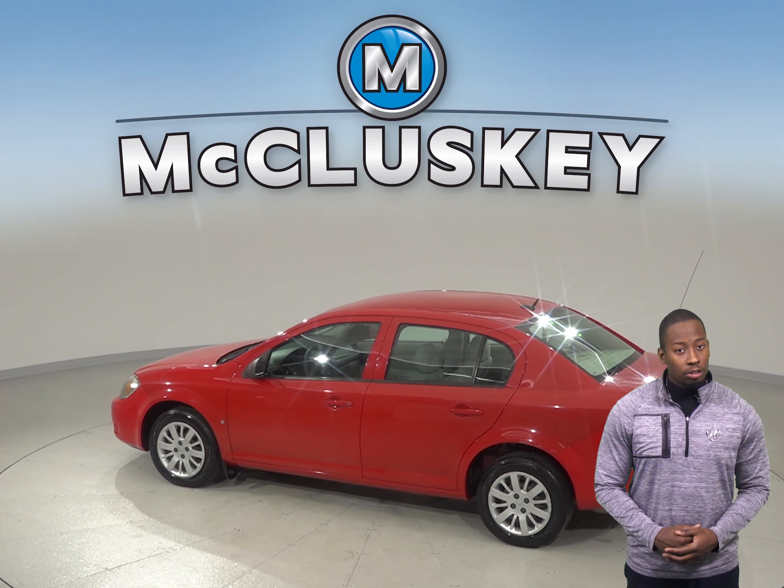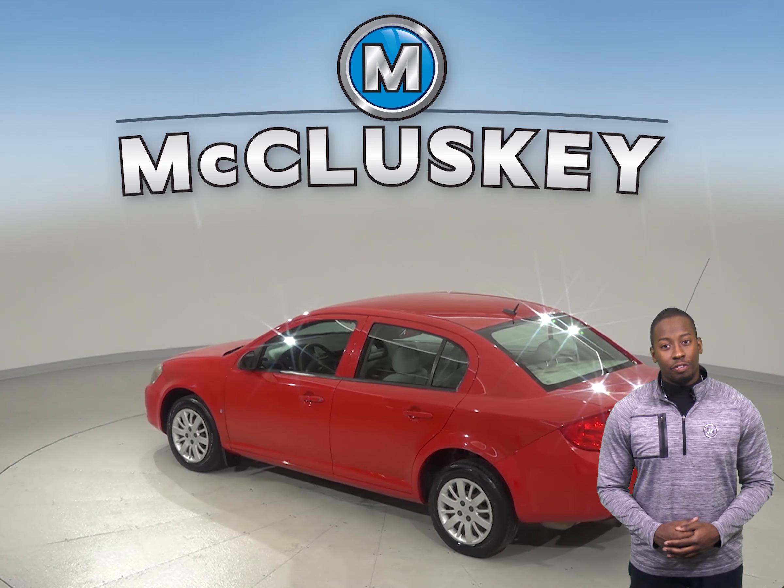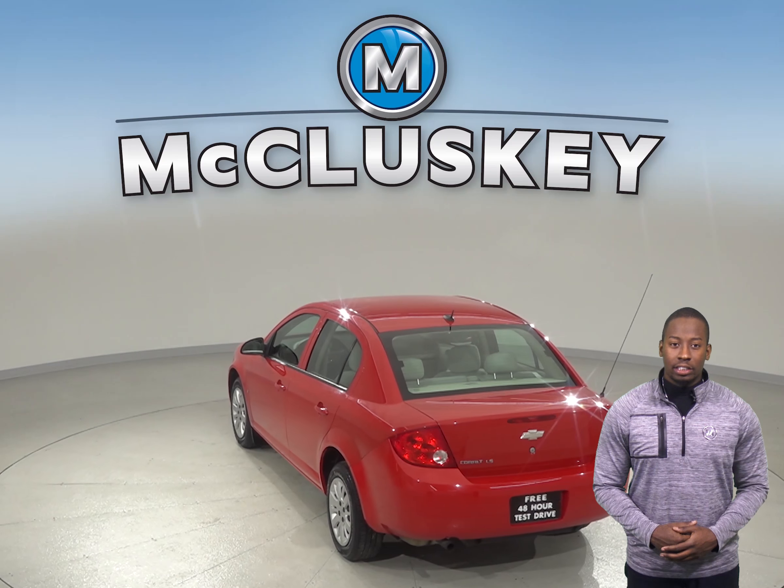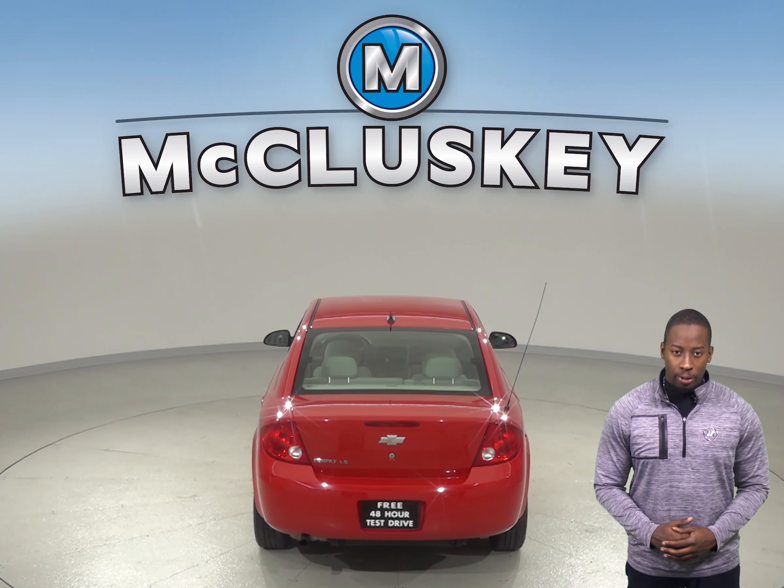The AM-FM radio can also play a CD player. The dual front impact airbags will make sure you are safe, and this victory red Chevrolet Cobalt has a clean Carfax report.